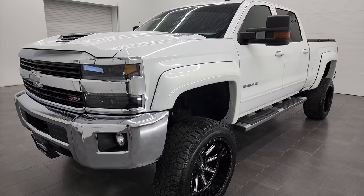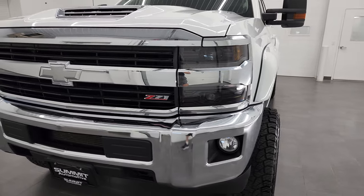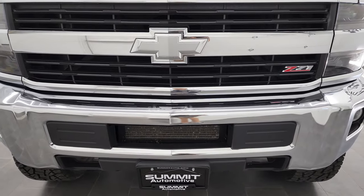This truck has been fully safetied and inspected by Elra Service Shop. It has a fresh oil and filter change. All the fluids have been checked and topped off and this truck is 100% ready to go.